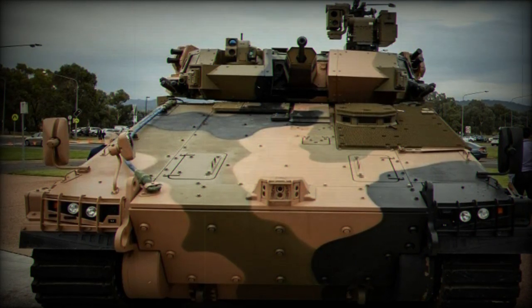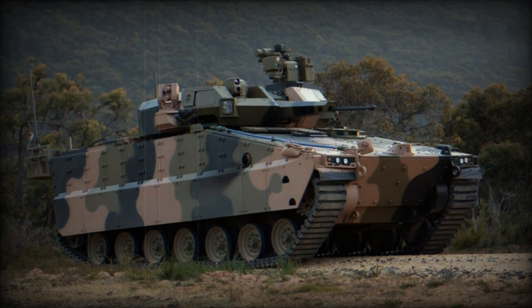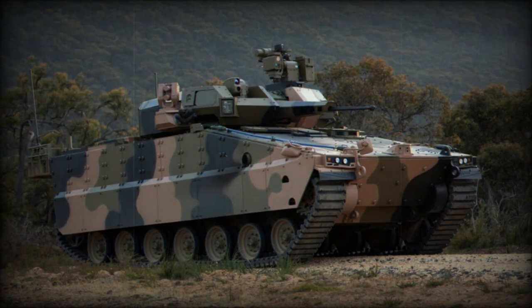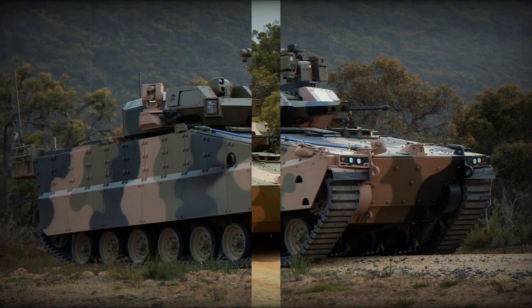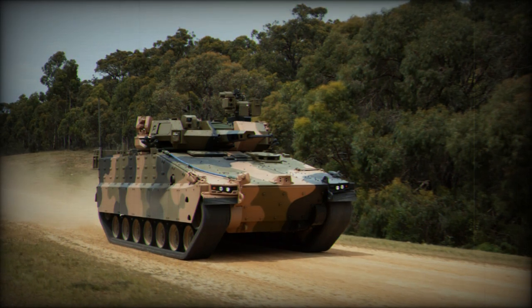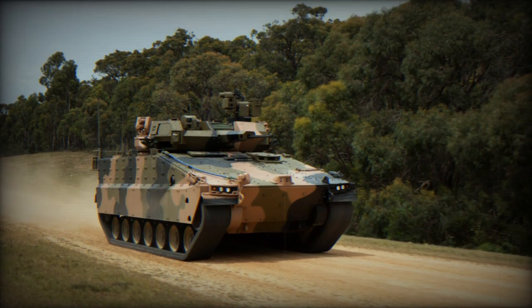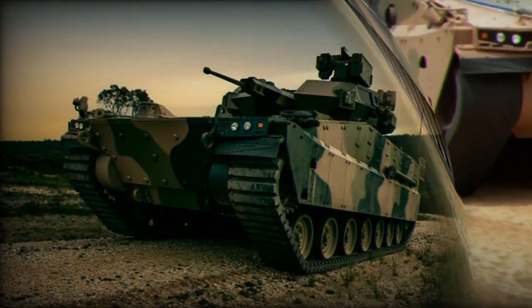Constructed by Hanwha Defense, the AS-21 Redback is segmented into three primary components: the hull, turret, and power pack. The hull's design prioritizes protection, incorporating modular armor to shield against diverse threats, including mines, IEDs, and kinetic energy projectiles. This adaptability ensures the vehicle's suitability across varying threat landscapes.